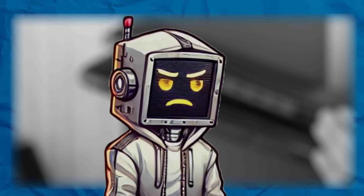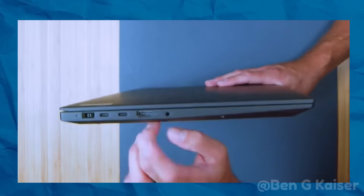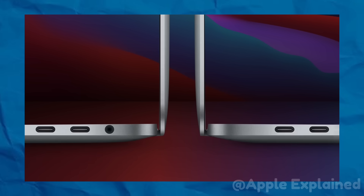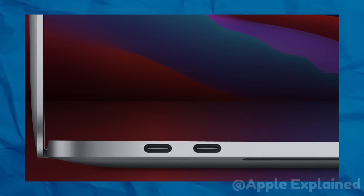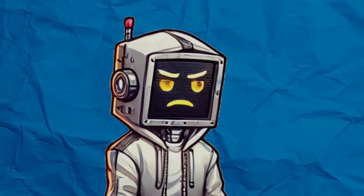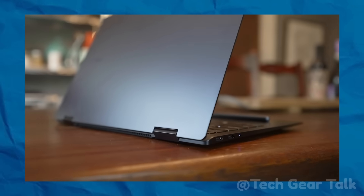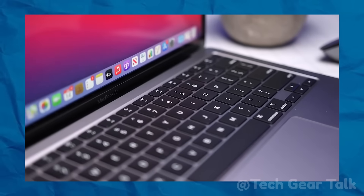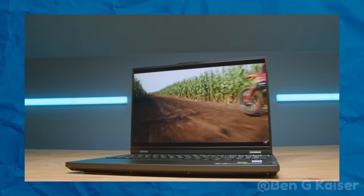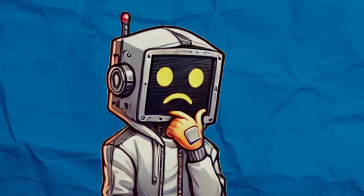The problem is, not everyone is on board with this wireless future. Many people rely on legacy ports for practical reasons — fast data transfer, charging multiple devices at once, or even plugging in external monitors for work. While USB-C is fantastic, it hasn't replaced everything just yet. There's still a huge demand for HDMI ports in professional settings, and not all wireless technologies are as reliable or as fast as wired connections. Some companies are pushing for a middle ground — laptops that offer a mix of both modern and legacy ports, giving users the flexibility they need. Could this be the future of laptop design?